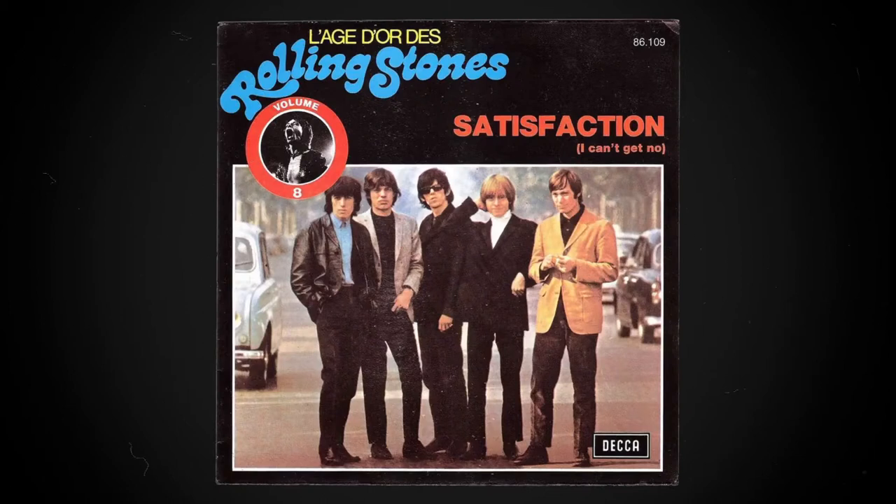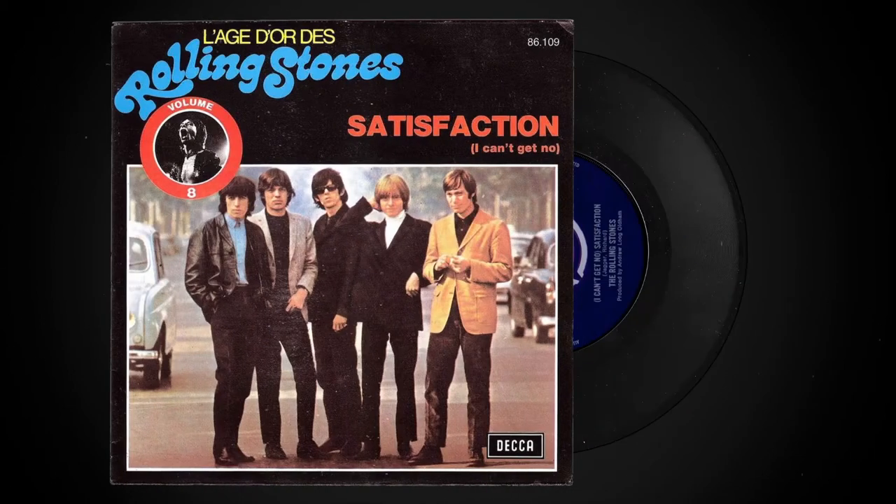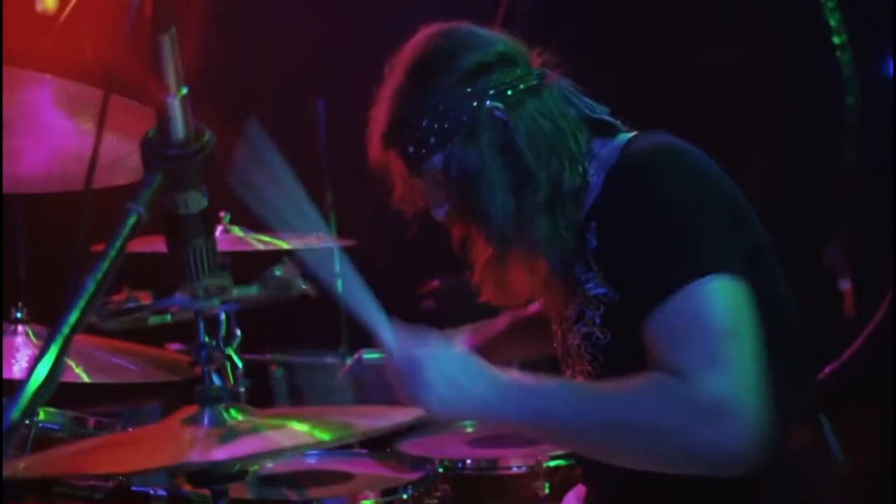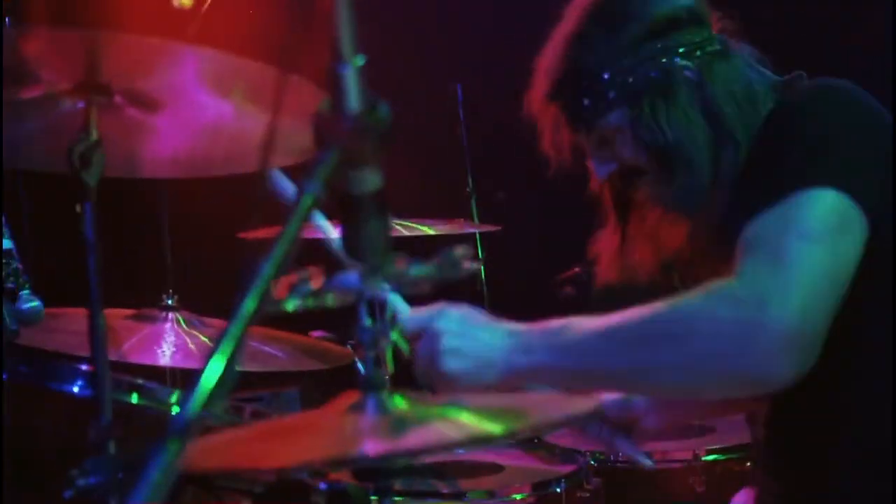Let's give a listen to Satisfaction by The Rolling Stones. This track was released in 1964, four years before Zeppelin hit the scene. Hear how this drum beat is tight and on top of the beat, giving the song a kind of steady urgency. Now let's compare that to a John Bonham beat. Check out Heartbreaker.